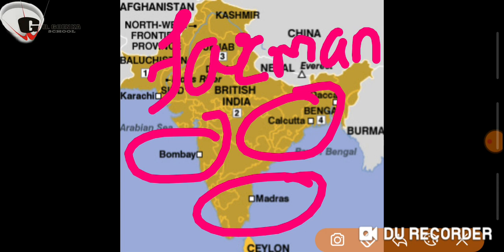The first was the Farman of 1691, granted by Aurangzeb, which exempted the British company from paying customs duties in Bengal. The second was the Farman of 1717, granted by Emperor Farukh Siyar, which exempted the British from paying customs duties in Gujarat and Deccan.